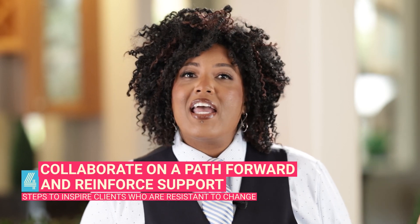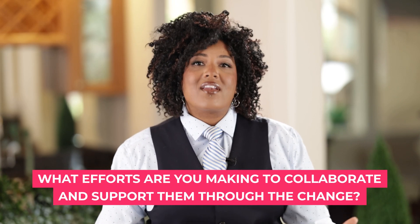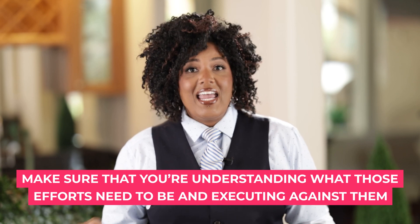The fourth and final step: collaborate on a path forward and reinforce support. Ask yourself what efforts you're making to collaborate and support them through the change. Oftentimes there's training involved, one-on-one support, and maybe on-site training to deliver. In the fintech example, there was a tremendous amount of training required — in the system, the technology, the platform, and how to engage with clients and explain the tools. Make sure you let your clients know you are going to walk with them hand in hand, step by step, as they work to embrace and make this change a reality. You are a partner in this journey.